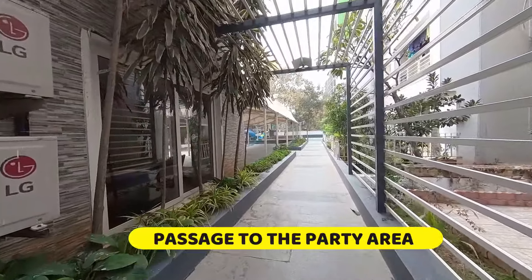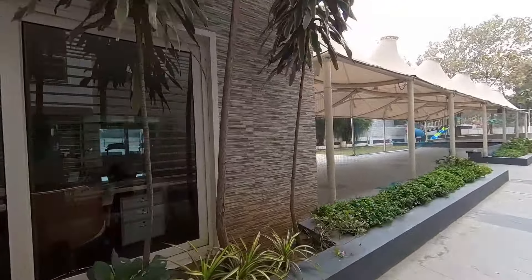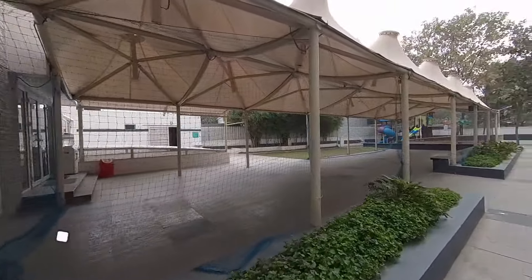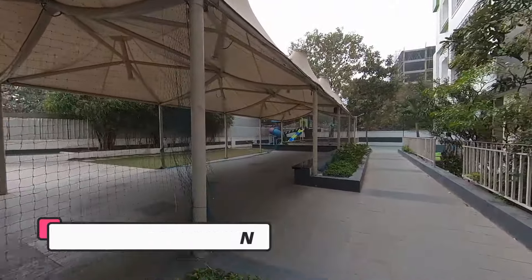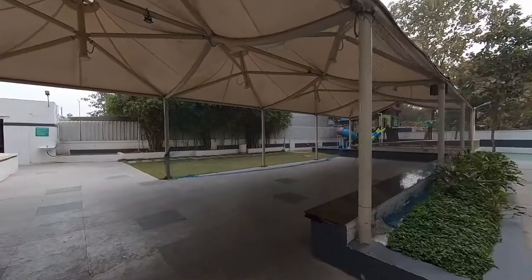We enter the zone and pass through to the party area. This is the open space for the party zone. We have a clubhouse here, an open party lawn, and a children's play area. Beautiful landscaping and very well maintained.